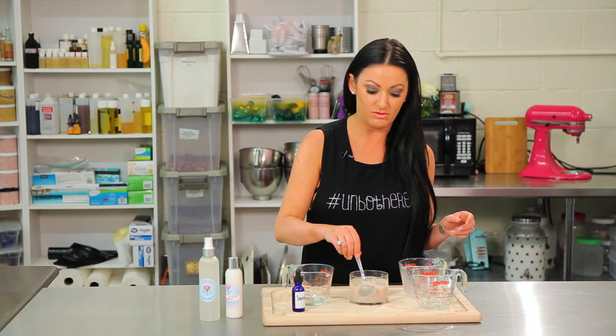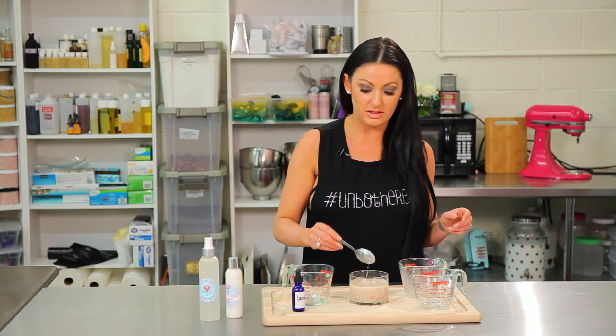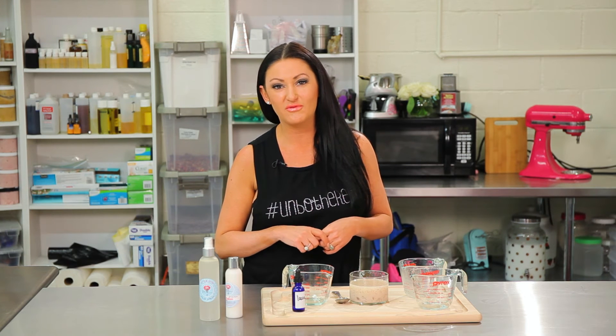Just mix that together, then pour it over your hair and throw it up in a top knot and let it sit for about half an hour. I'm Heather Mariana, thank you for watching the Beauty Kitchen. Don't forget to go to my website HeatherMarianaTV.com, and if you like this video please give it a like, subscribe, and feel free to share it. Thank you!